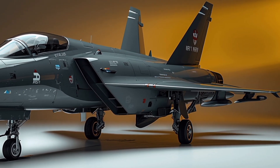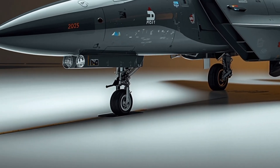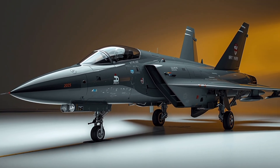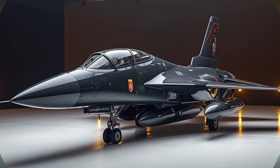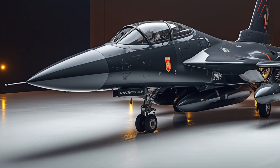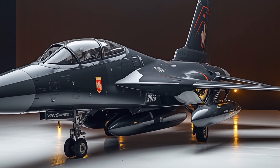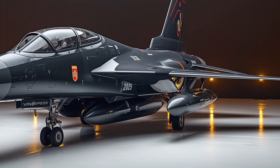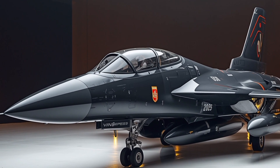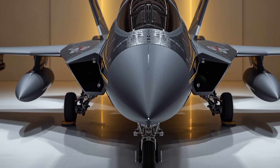On the international stage, the JF-17 has already earned recognition. Countries like Nigeria and Myanmar have inducted it into their air forces, and more nations are showing serious interest. Its lower operational cost compared to Western jets, combined with high-end performance, makes it an attractive option for developing countries looking to strengthen their defense.